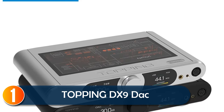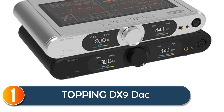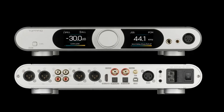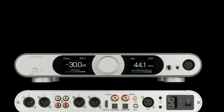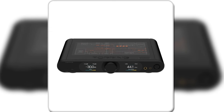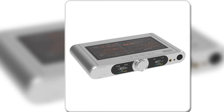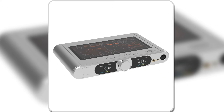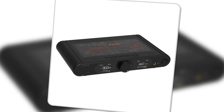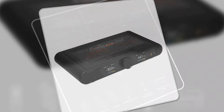At number 1, the Topping DX9 DAC delivers a premium audio experience with its cutting-edge design and powerful performance. Featuring the renowned AK4499-EQ DAC chip, this device achieves incredible clarity, with a 132 dB dynamic range and less than 0.00007% distortion. Its 6-channel NFCA amplifier module ensures powerful, high-quality sound for any headphone setup. The hybrid relay volume control offers precise adjustments, reducing noise and interference, especially at low volumes.